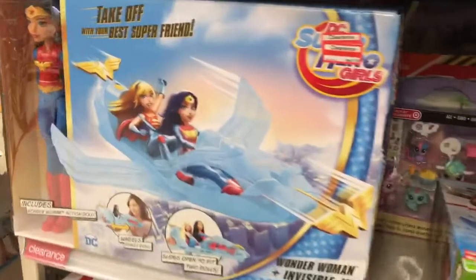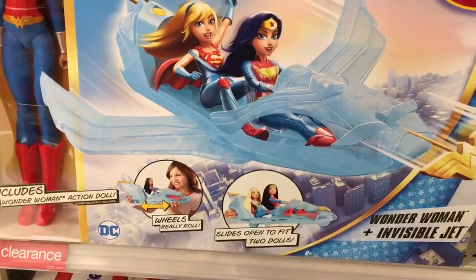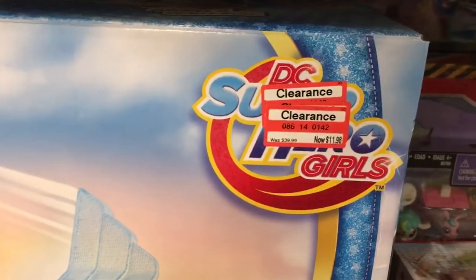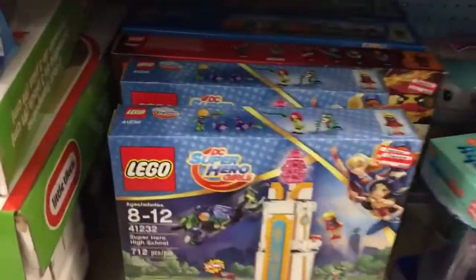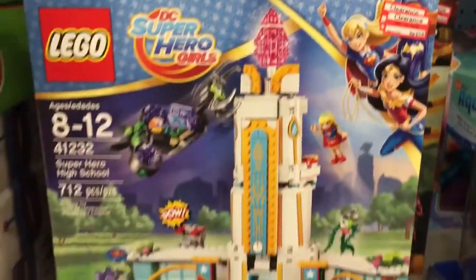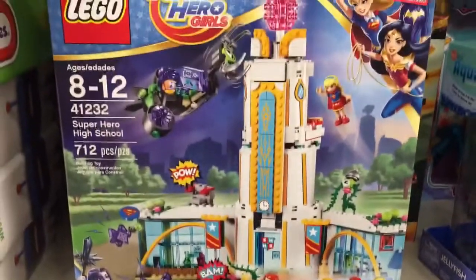Also in clearance: the DC Superhero Girls Wonder Woman action doll with the invisible jet is down to $11.98, regularly $39.99 — a really good deal. And the DC Superhero Girls Superhero High School, regularly $79.99, is down to $23.98. A great deal if you're into DC Superhero Girls.